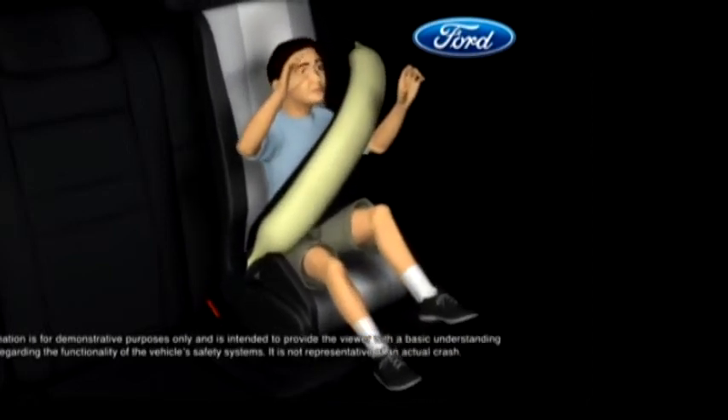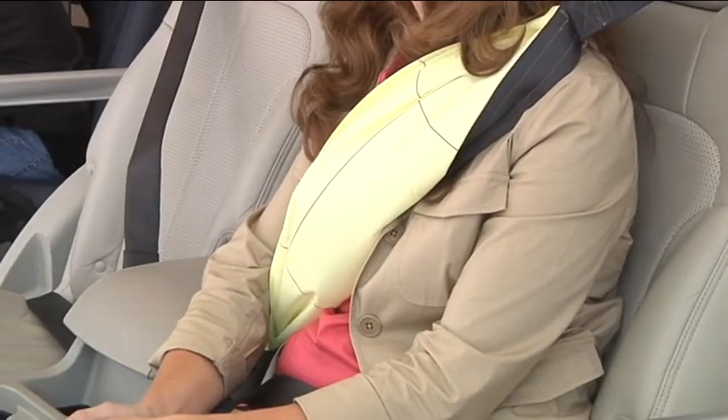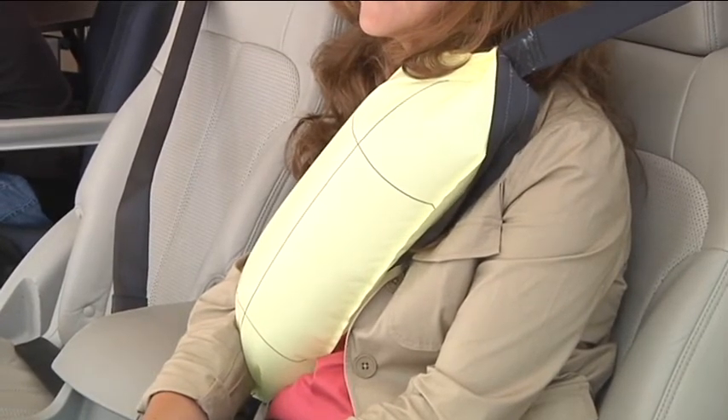These inflatable seatbelts were designed with children and the elderly in mind — people who are more fragile. You can use them with kids, even with kids sitting in car seats. Inflatable seatbelts will make their world debut in the 2011 Ford Explorer, coming out later this summer, and then they will eventually be in all Ford cars.